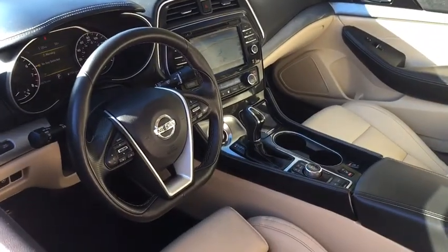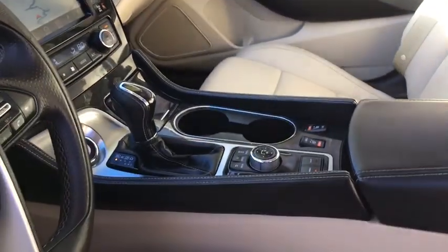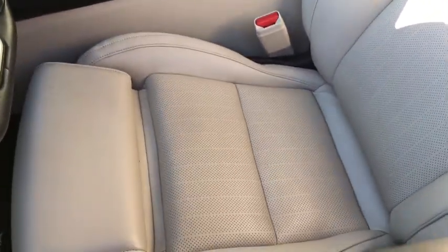Here are some of this vehicle's great options: navigation system, keyless entry, power passenger seat, remote engine start, backup camera, leather-wrapped steering wheel, Bluetooth, adjustable steering wheel, and driver lumbar.